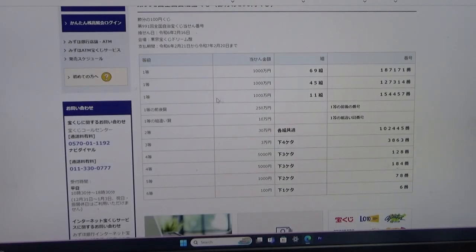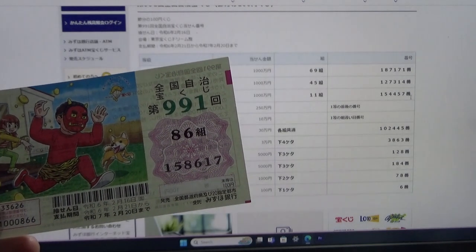To win the third first prize, again Sen-man-en, you must have grouping 11 with these exact numbers in the exact order: 1-5-4-4-5-7. No good for me.